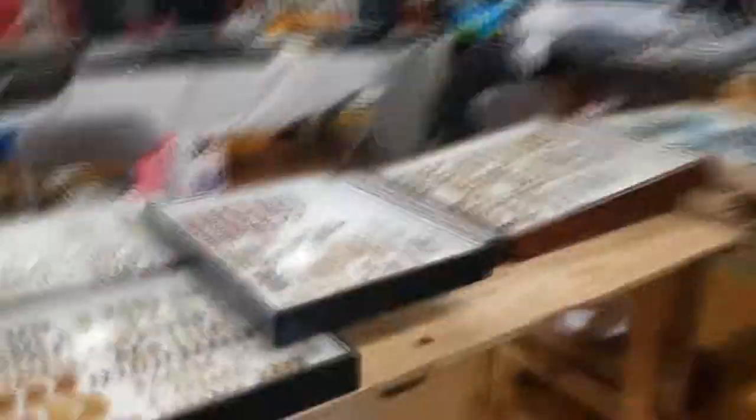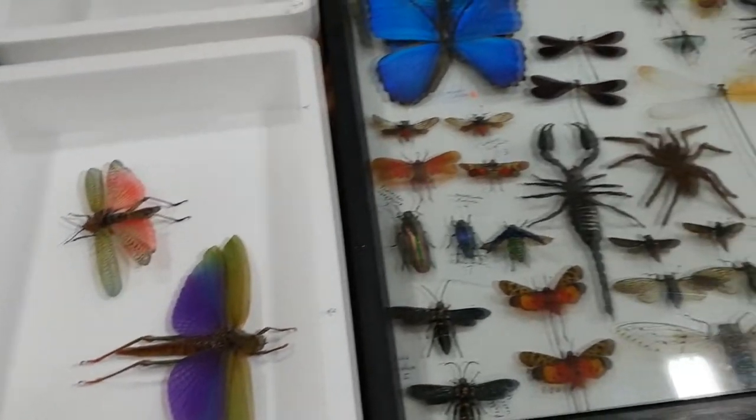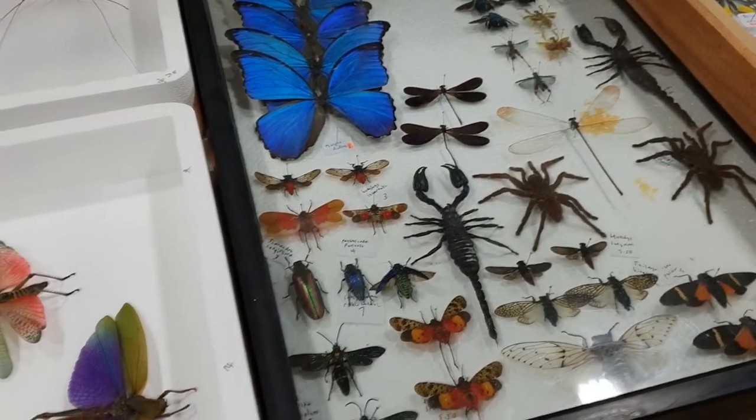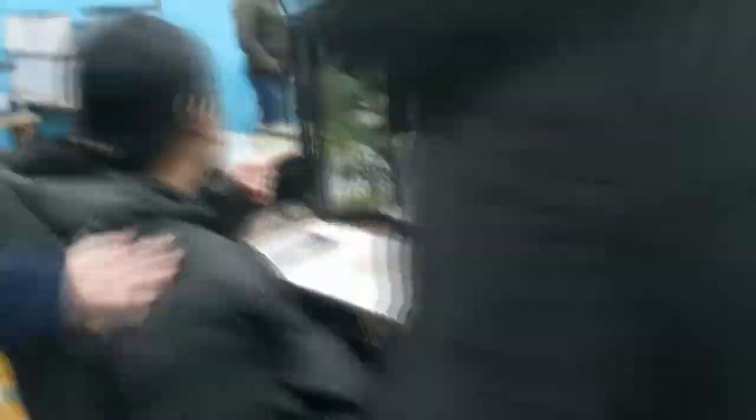I was a little bit disappointed that there were no leaf insects, as that would have been a close second for me. Other than the praying mantis, I did like the idea of getting a leaf insect. Sadly there weren't any, or I couldn't see any — but perhaps that'll be something I'll look out for at my next entomological fair.